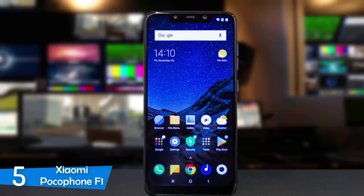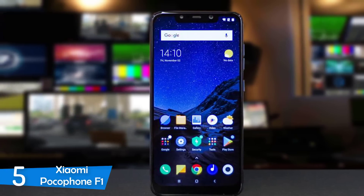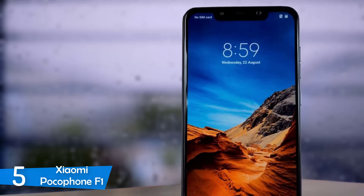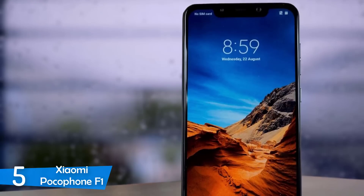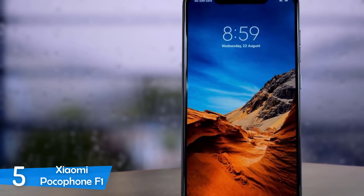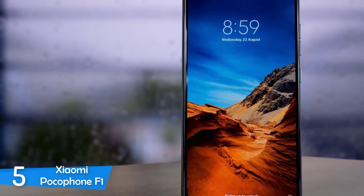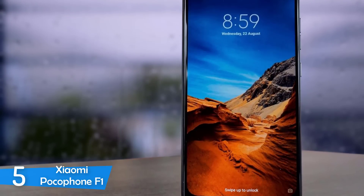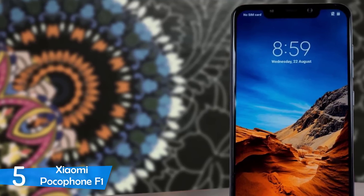The screen comes in at 6.18 inches Full HD+ with 2246x1080 resolution. The IPS LCD panel offers impressive brightness and sharp colors. Despite featuring an extended 18.7:9 aspect ratio, the Pocophone F1 is a slightly wide device. Overall, the screen is amazing for its price tag, to the point that it can go head-to-head with flagship phones.